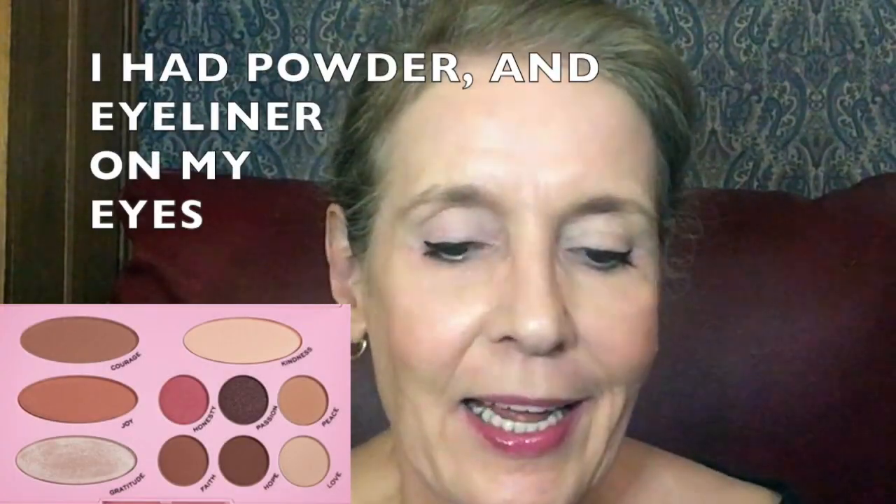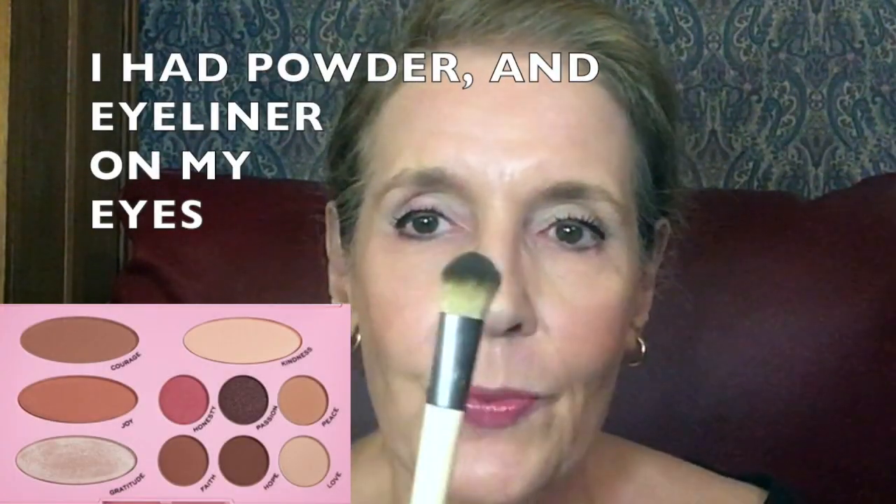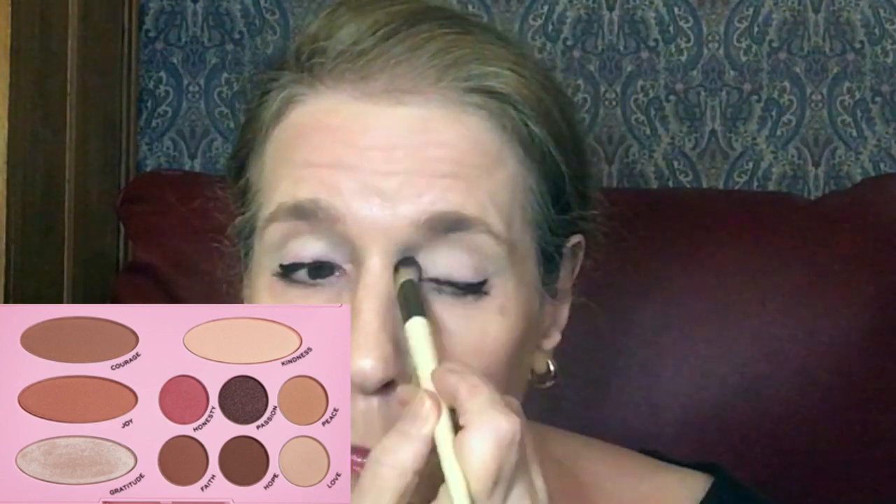I absolutely love it, and now I'm going to show you how I got the eye look. I'm so excited to apply this today. I'm using this brush right here to start with, and I'm going to go into 'Love' and put it all over my eyelids just from the bottom to the top. I love that it has such a nice big mirror. I'll go in with the light color just to kind of lighten up that dark area.